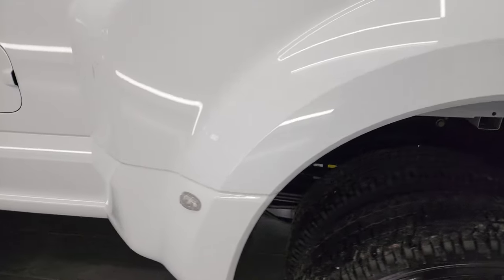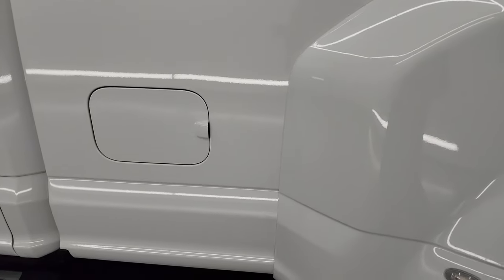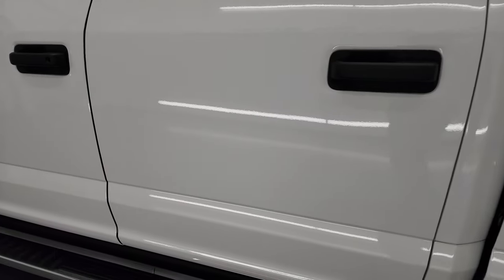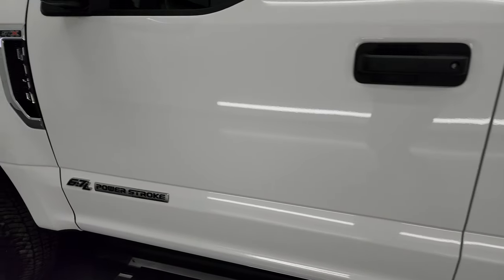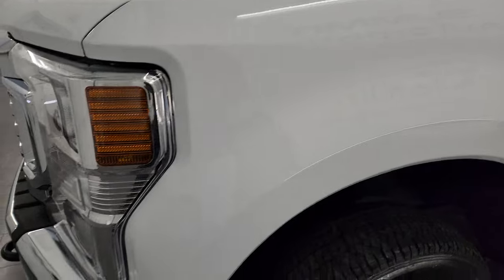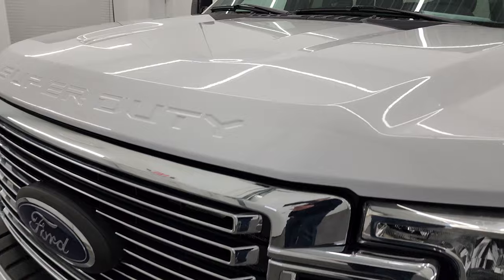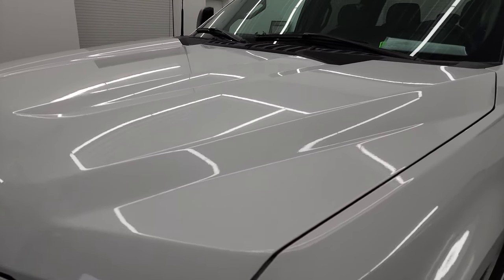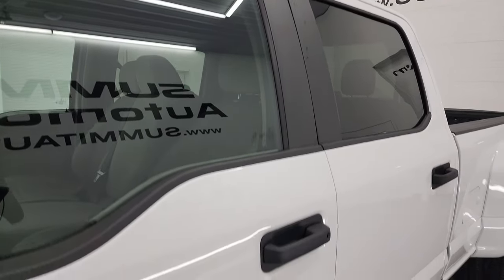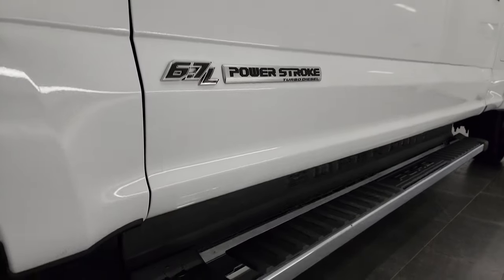Going down the driver's side, the dually tub and box are in fantastic condition. I didn't see any dents or dings in them. Cab and doors are in fantastic shape as well, and the front fender looks really good too. If you like the video, you can subscribe to my YouTube channel at youtube.com/SummitAuto — click the bell notifications and you'll get updates on the videos I do each and every day, as well as access to one of the largest catalogs of vehicle walk-arounds on YouTube.